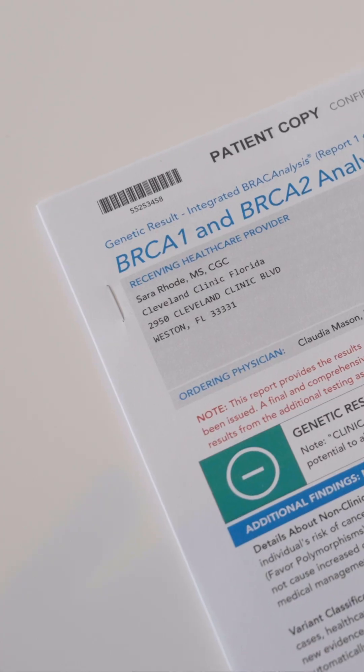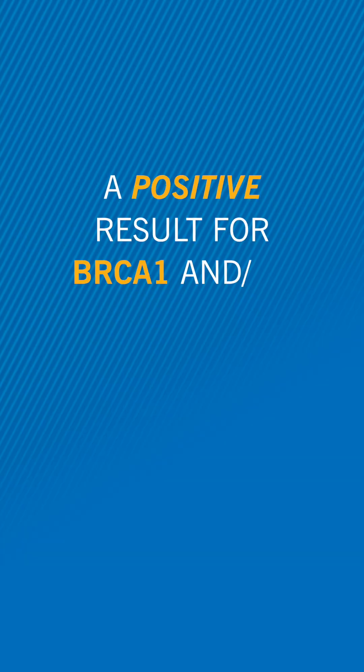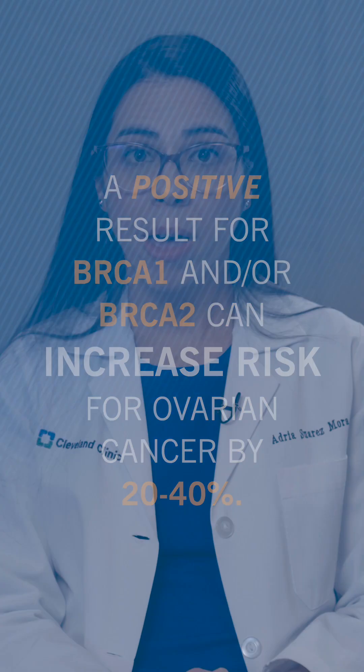In fact, it's one of the most important things that I advocate for in my patients with a strong family history. Some of these genetic mutations — the most common of which are BRCA1 and 2 — can increase the risk of ovarian cancer to about 20 to 40 percent, compared to a baseline population rate of about 1 to 2 percent.